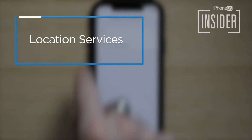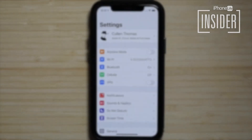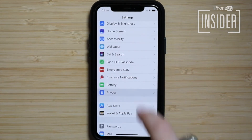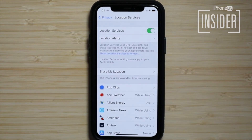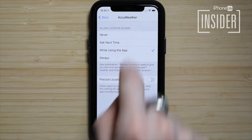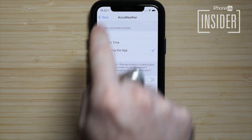9. Location services. Location services is another sneaky way your iPhone could be leaking battery power. Open the Settings app, scroll down and tap Privacy, tap Location Services. Select individual apps to choose when location services can be used. If the app never needs to know your location to be fully functional, go ahead and select Never. You can also choose to toggle off Precise Location if the app does not need to know exactly where you are. The more of these you turn off, the more power you'll save.